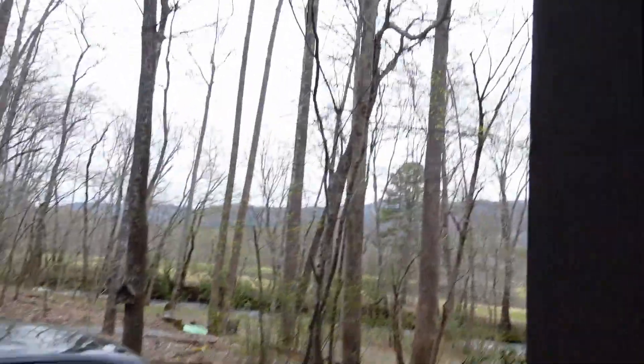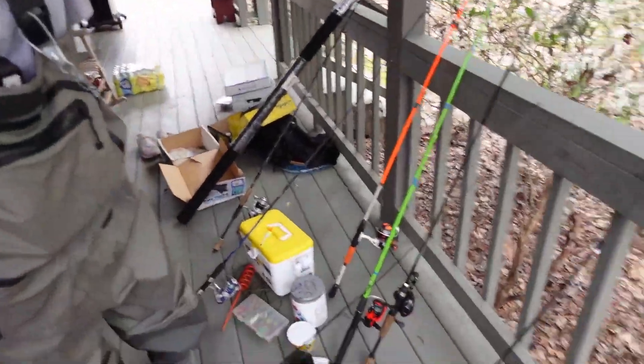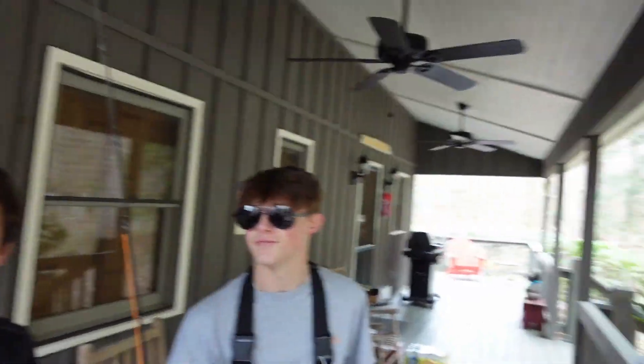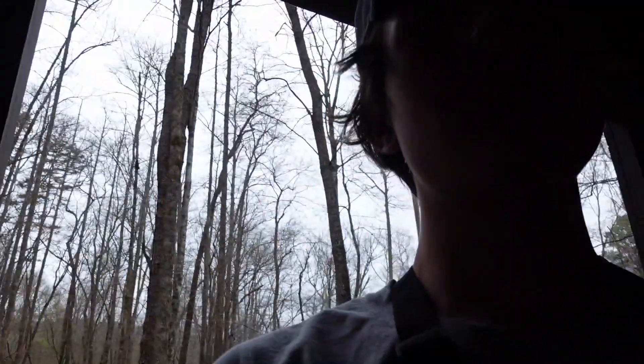Welcome back to another YouTube video! We're here at a little stream at a cabin with all our fishing stuff set up, filming a couple vlogs. There's a bunch of trout and a couple different ponds we're gonna hit up - we're gonna go pond hopping probably tomorrow. We brought our kayak right down there, the bright green one.